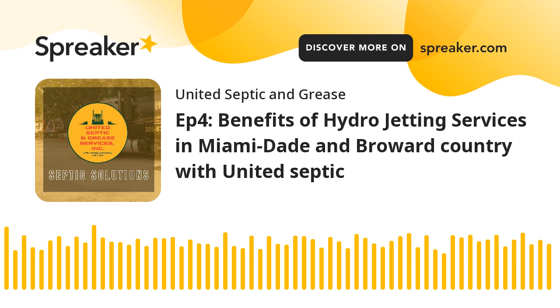Benefit 3 — Removing Grease and Sludge: Over time, grease and sludge can build up in your pipes, leading to slow drains and potential blockages. Hydrojetting effectively removes these substances, leaving your pipes clean and free-flowing.